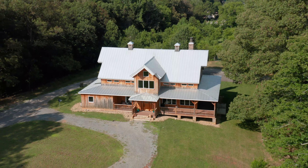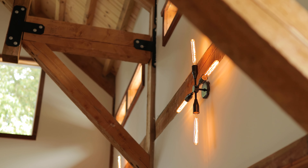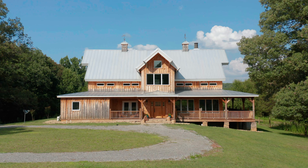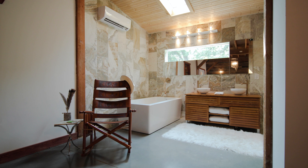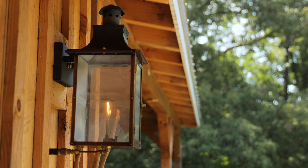Inside, the rustic theme continues with tongue-and-groove planks on the ceiling, as well as reclaimed oak interior walls. But you'll also find materials you don't expect in a farmhouse: solid mahogany front and back doors, quartz countertops in the kitchen, travertine tile in the master bathroom, and gas copper lanterns at the entry.